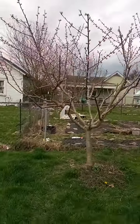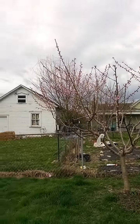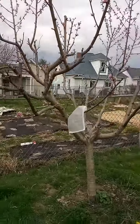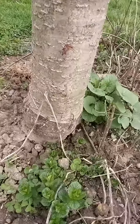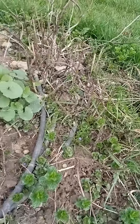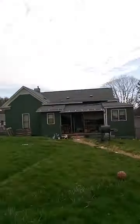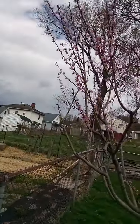This tree here is going on year five — bought it in 2018 from Walmart, it's grafted. Bell of Georgia peach tree. Got mint growing around the base of it as a nice ground cover, and the violets are going to be popping soon. It's good stuff. It's in full bloom right now.